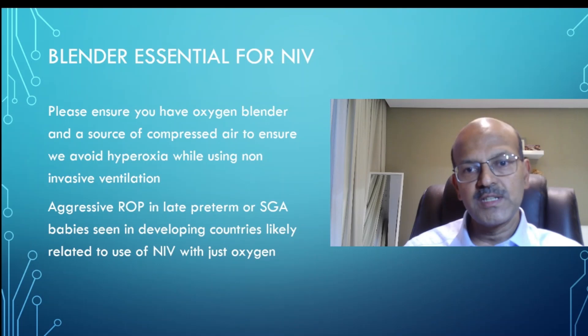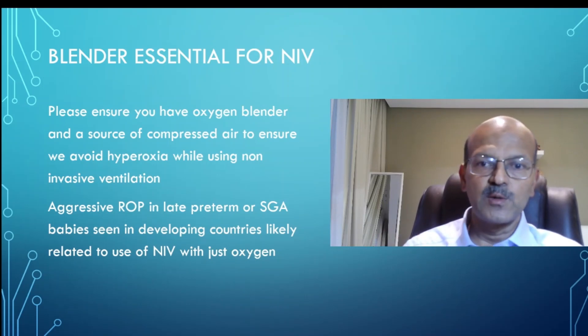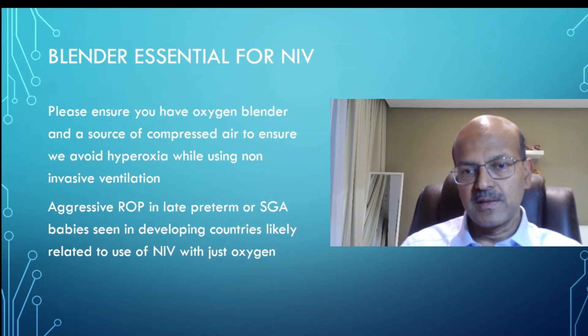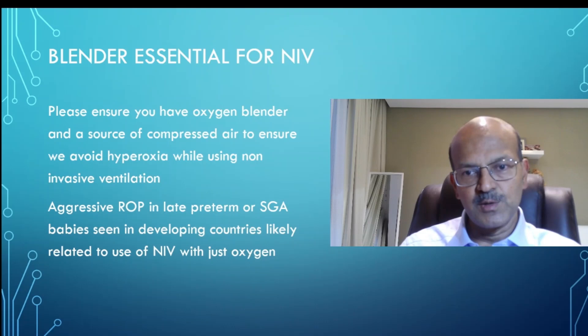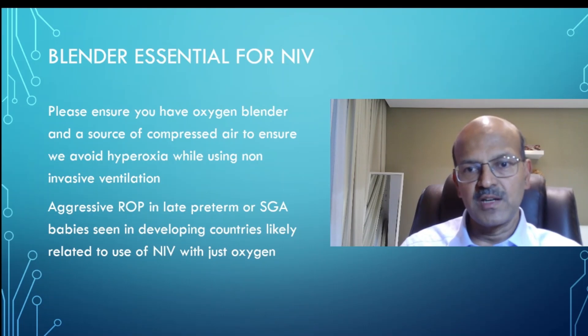Please do share this message and take the leadership — take the initiative to discuss with your management. Short-term gains should not lead to serious vision loss or major issues. Near-term babies who may improve without non-invasive ventilation may actually develop blindness because you are giving them 100% oxygen. Think carefully before you do any treatment. There are indigenous options if you can't afford a blender — you need a compressed air source, which your hospital has to support, or you need to get cylinders for compressed air and connect them as well. It's not easy, but you need to focus on it as an important priority.